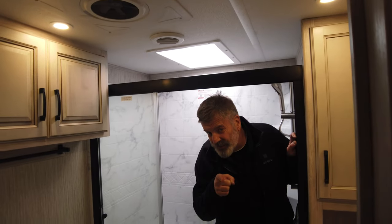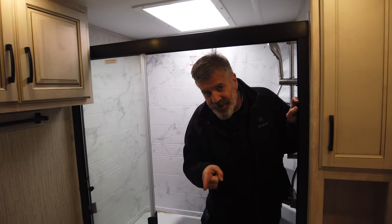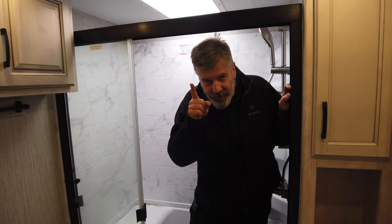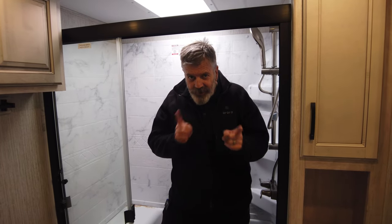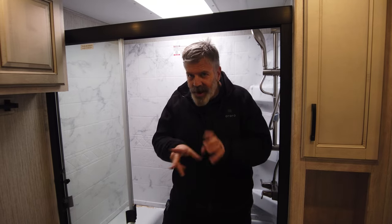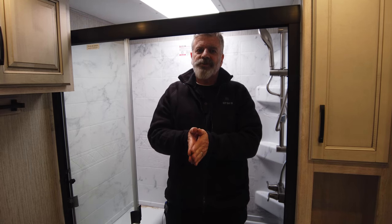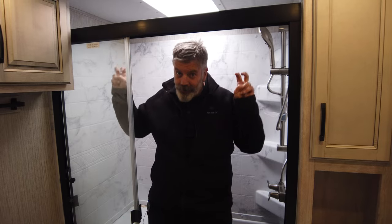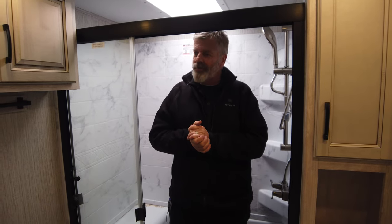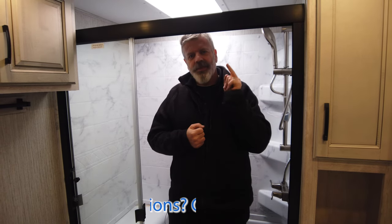There's a Fantastic Fan in here and also a Fantastic Fan with a rain sensor in the actual living room. I hope you liked this video — I'm Troy at Legacy RV Center, hashtag Trailer Troy. Let us know what you think, leave us a comment, subscribe to our channel, and we'd love to sell this to you. Thanks for watching!